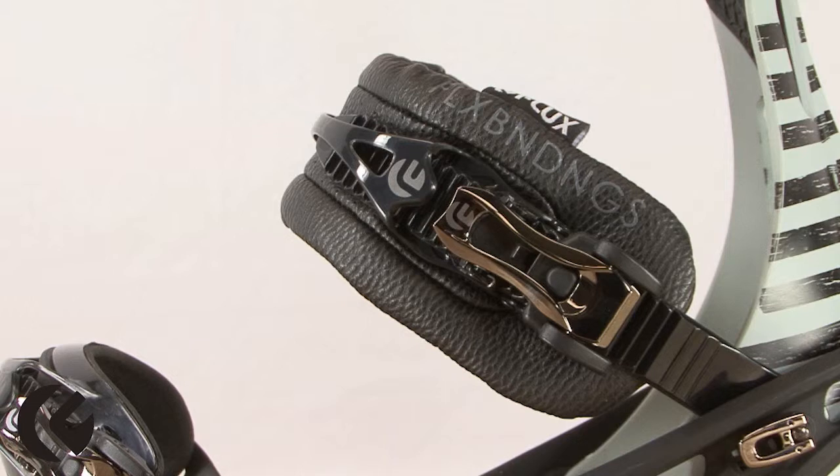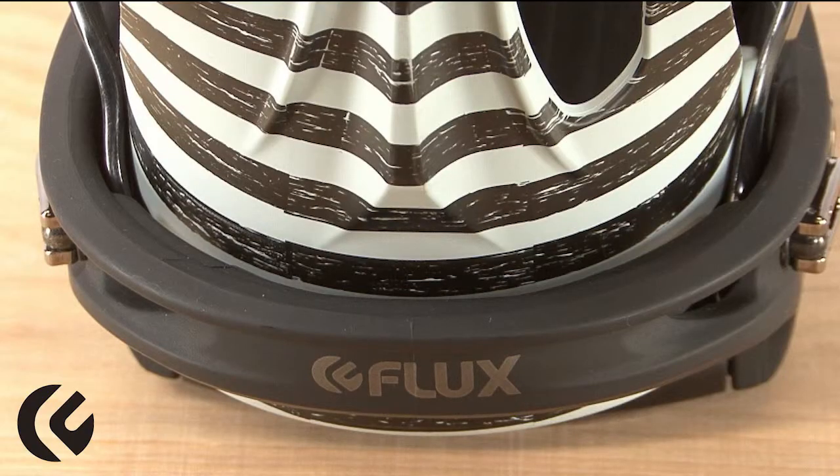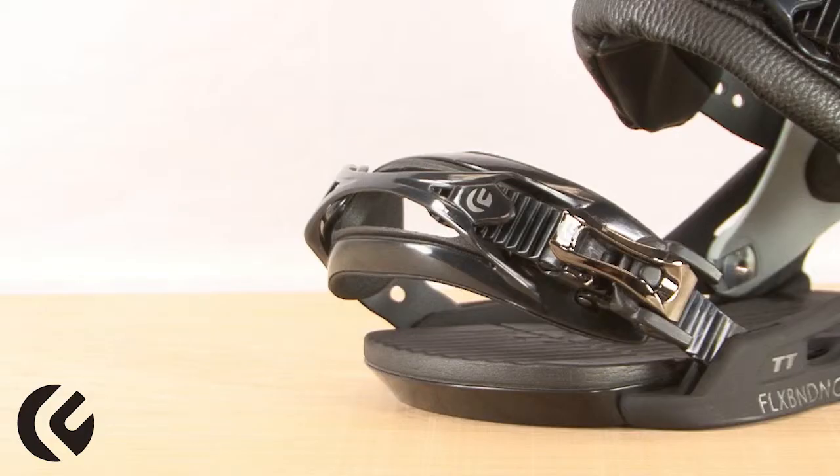It features an EFTEC 3D Fit Strap, which provides an excellent fit free of pressure points. Another patented feature on this binding is our UU Fit. This design allows us to mount our ankle strap between the highback and the base plate, giving the boot a comfortable 360-degree wrap for better power transfer and eliminating pinching and pressure points. Our FTM monocoque toe straps use a molded one-piece design for a better hold.